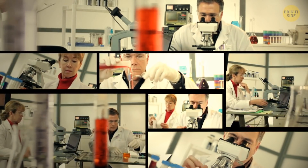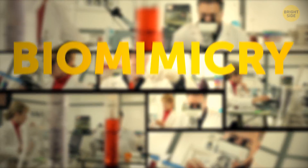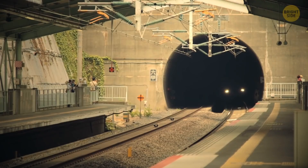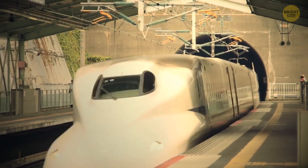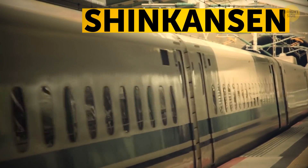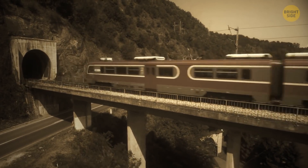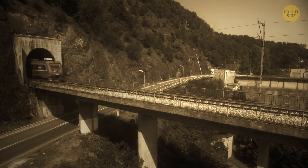A lot has changed since then in science and architecture, but nature still inspires cool new inventions and technologies. This is called biomimicry. For instance, the first high-speed rail in the world, the Shinkansen, running since 1964, was also inspired by nature. When the train was getting out of the tunnel at the speed of 185 miles per hour, it produced a sonic boom.